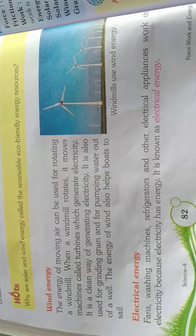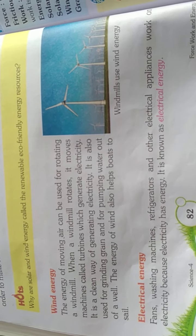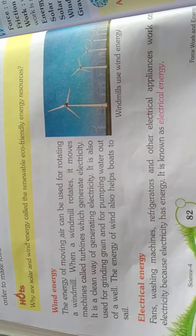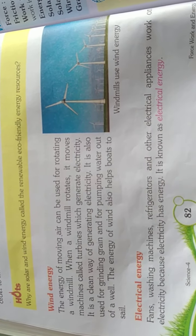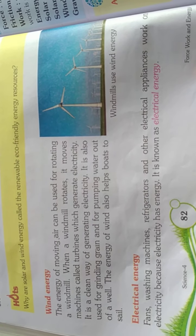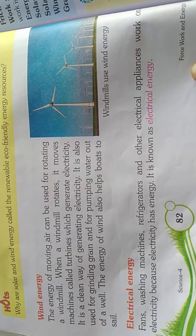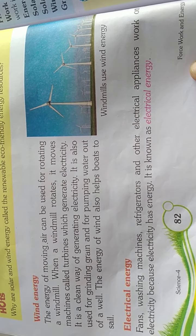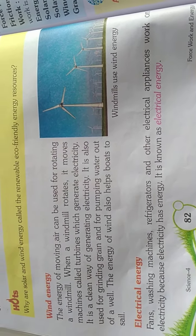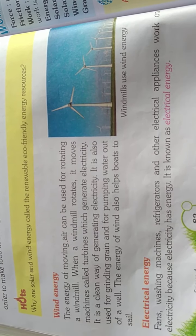Wind energy: the energy of moving air can be used for rotating a windmill. When a windmill rotates, it generates electricity. It is a clean way of generating electricity. It is also used for grinding grain and for pumping water out of a well.